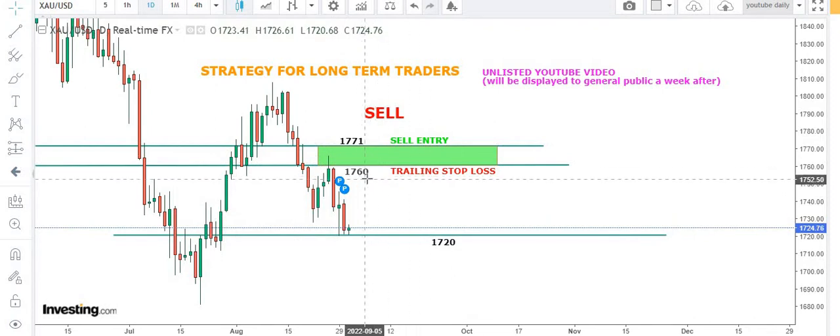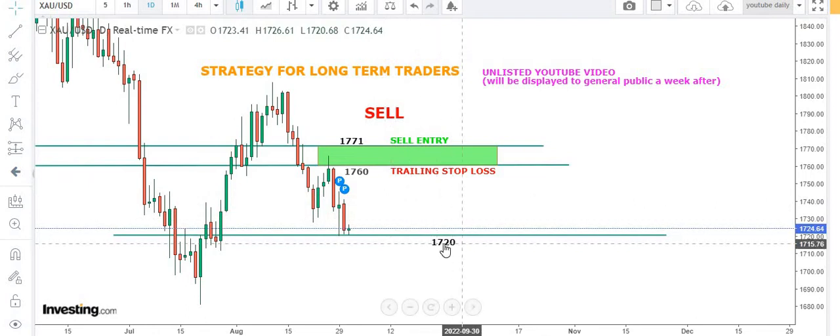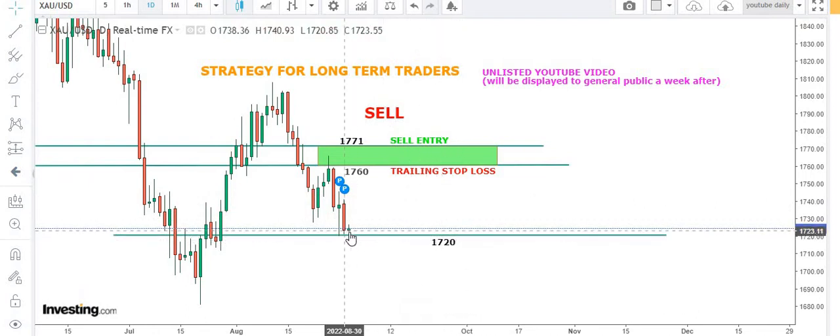Till then we'll stick to our plan at 1771 with the trailing stop at 1760 levels. At 1720 we're getting a jump, so I don't recommend opening a short position at this level unless we get confirmation from the market. The market will tell us when to open the trade — right now we're not getting any clues or signals.